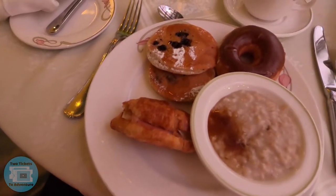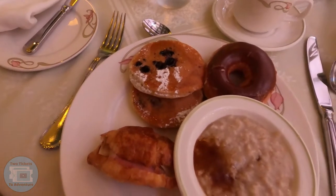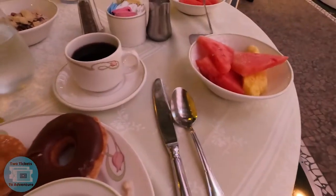Let's eat breakfast! I got oatmeal, a ham and cheese croissant, some blueberry pancakes, a donut, and we're going to drink some coffee. Also got some fruit.